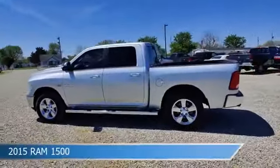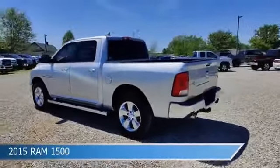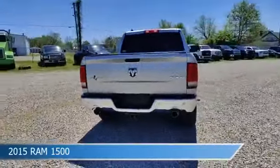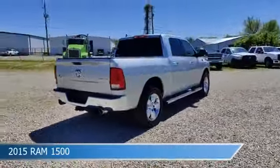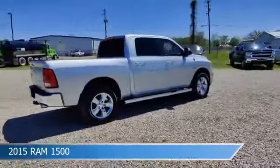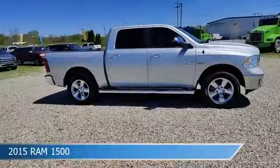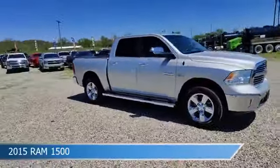Take a look at this 2015 Ram 1500, equipped with an 8-speed automatic transmission in bright silver metallic clear coat. This car comes with some great features including anti-lock brakes, HD radio, audio controls on the steering wheel, auxiliary input, and more.